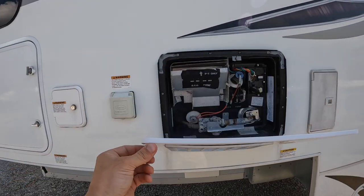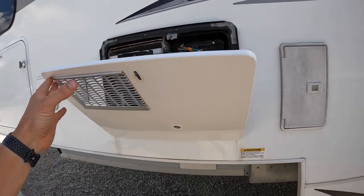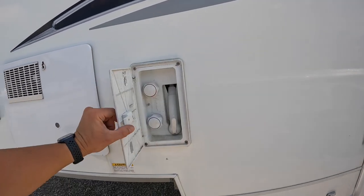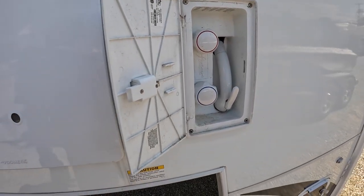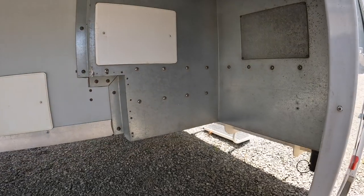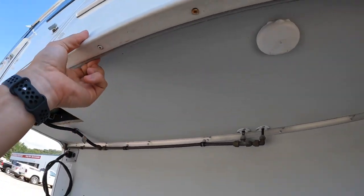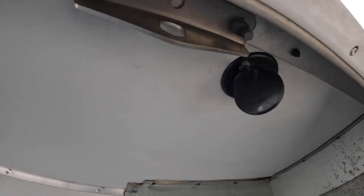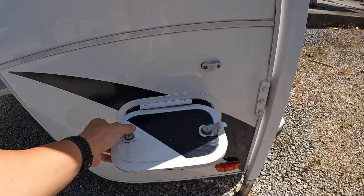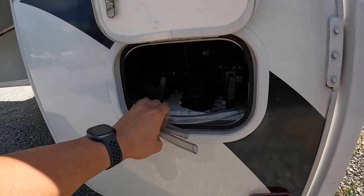This is where you plug in your 30-amp shore power. Being a 2019, it has the six-gallon water heater. We've got the outdoor shower — good for rinsing off sandy or muddy feet. There's the city water connection, your blackwater flush, and parking satellite connections. Down in the right corner, we've got the main dump, and over here are your freshwater lines, drain for the freshwater tank, and cold and hot water lines.